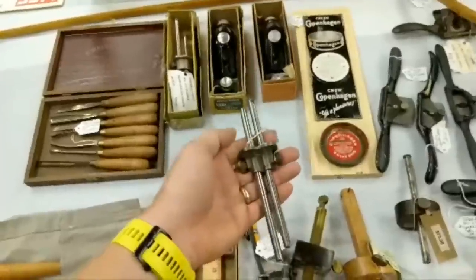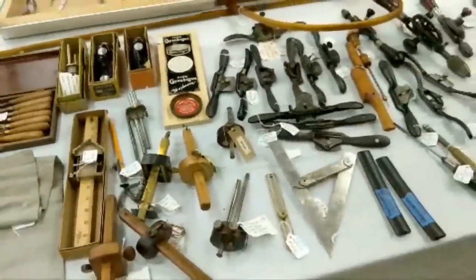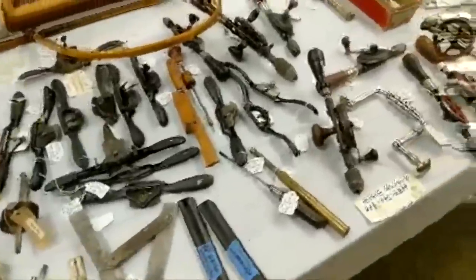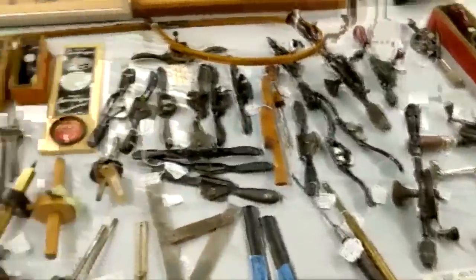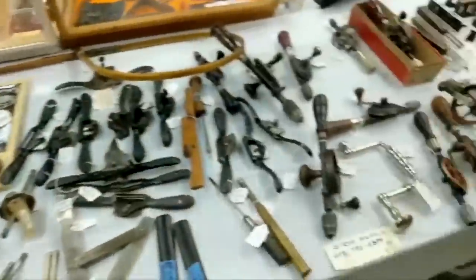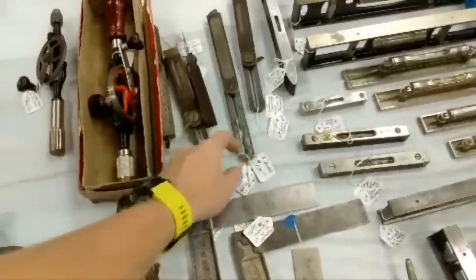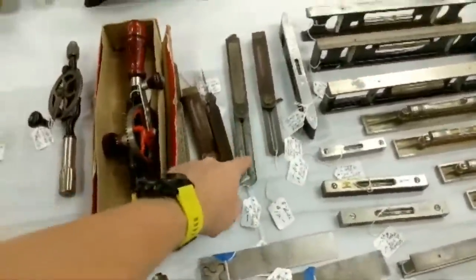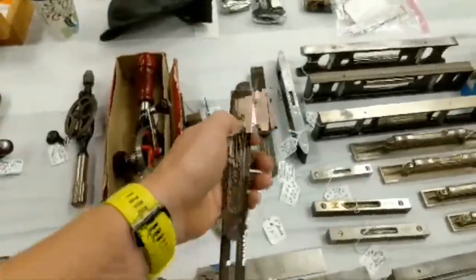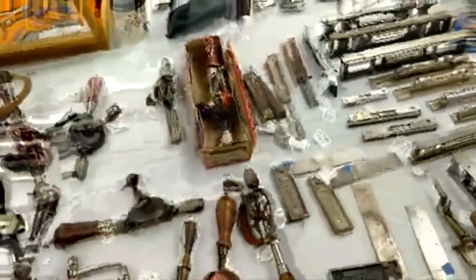Check out this Stanley marking gauge. Spoke shaves, other marking gauges. Levels. I keep thinking about this one — if I have the money left over, I'm going to probably buy this bevel. Nice long one. The screw is a bevel. I might get that one.